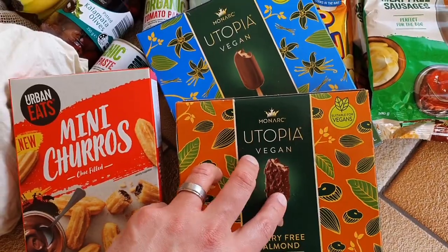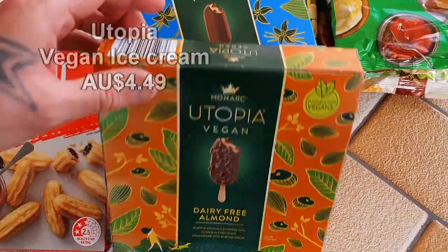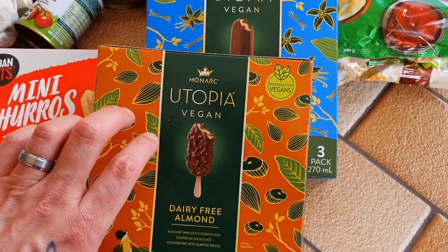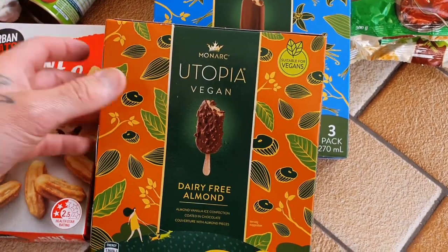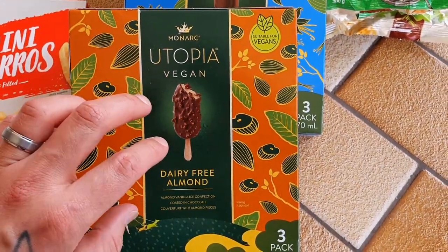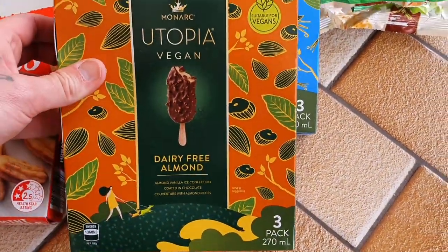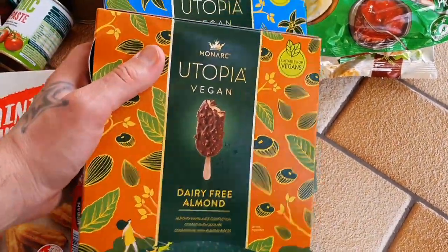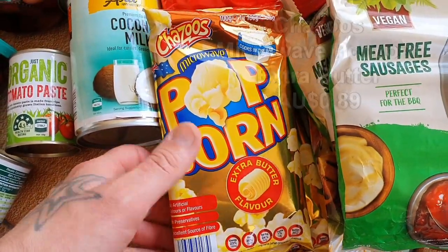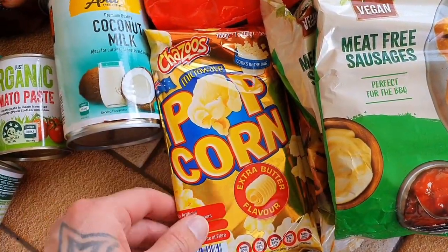Also this one — Utopia, a regular brand, but they have it vegan-friendly. Look at this: ice creams on a stick — dairy-free almond and dairy-free vanilla. It says vegan on the box. Aldi actually sources from bigger brands and rebrands them at a cheaper price, so I'm quite confident these are probably the same as the Magnum vegan ones. Really cost-effective compared to other vegan-friendly ice creams on the market. Down here as well, this extra butter flavor popcorn is actually vegan-friendly — I've got two of them, a bit cheaper than what you can get from Woolies.